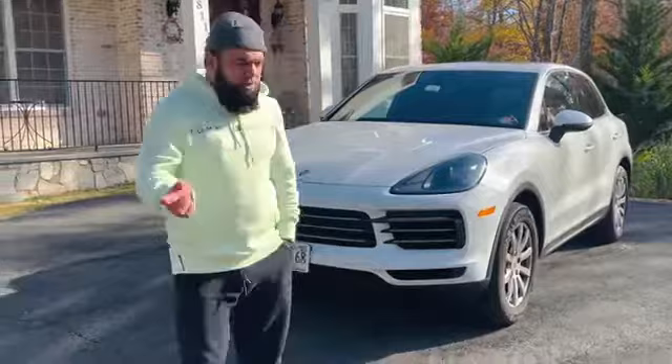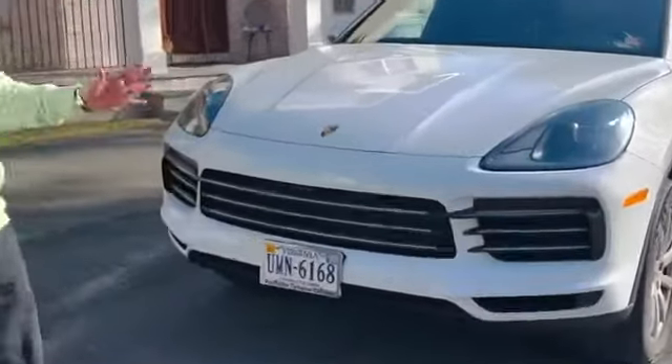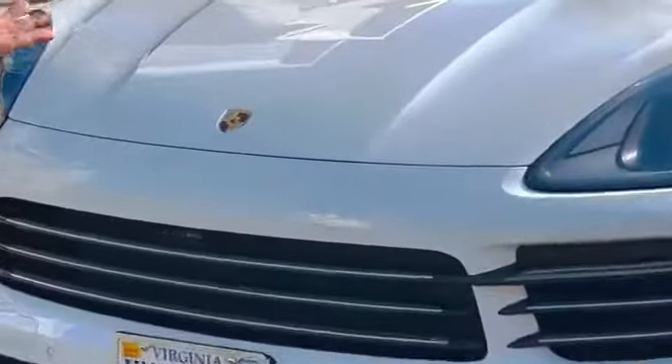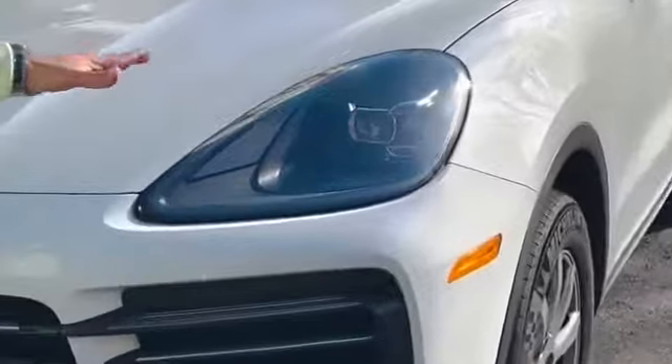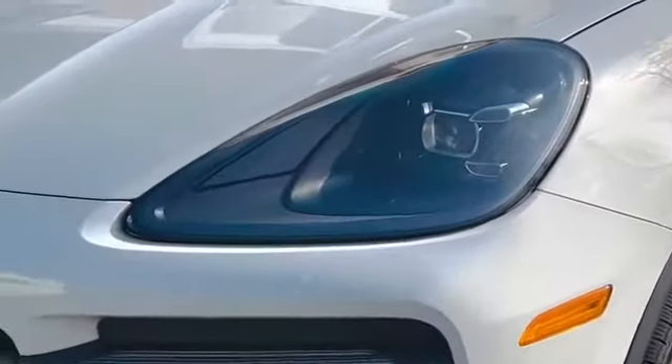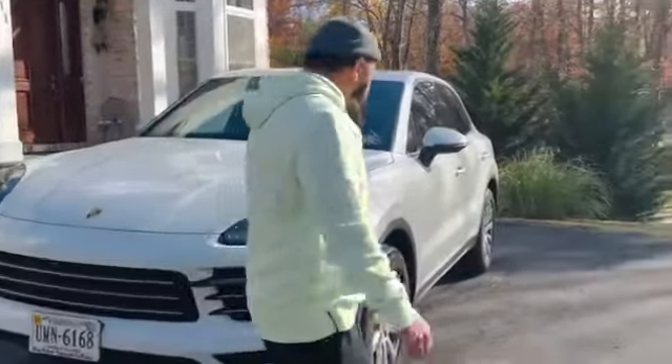Let's get started. First of all, the front — it's a Porsche. They don't want to change the design much, but this one has more powerful LED lights. The engine is very powerful, I think 355 horsepower turbo.